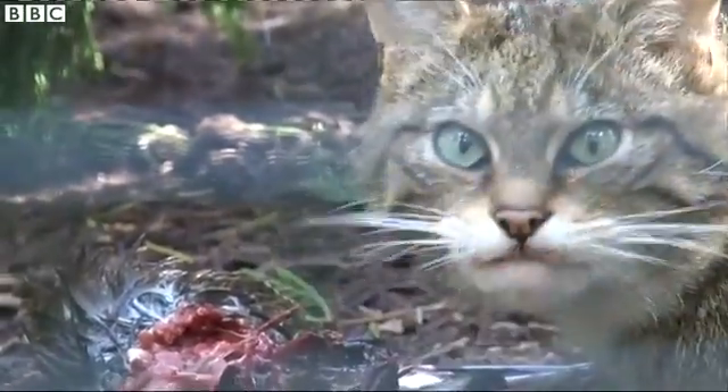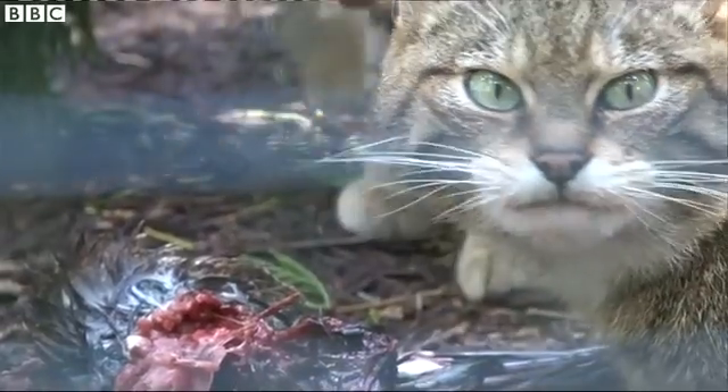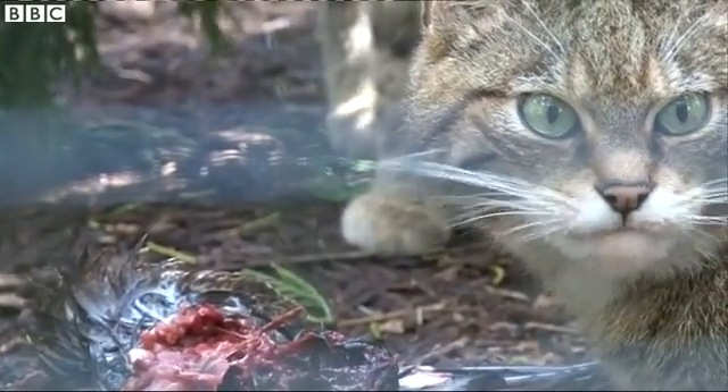The Scottish wildcat is arguably the most threatened mammal in the UK, and some might argue that maybe we've left it too late, but now there is a concerted effort to make sure that we snatch a victory from the jaws of extinction, as it were.